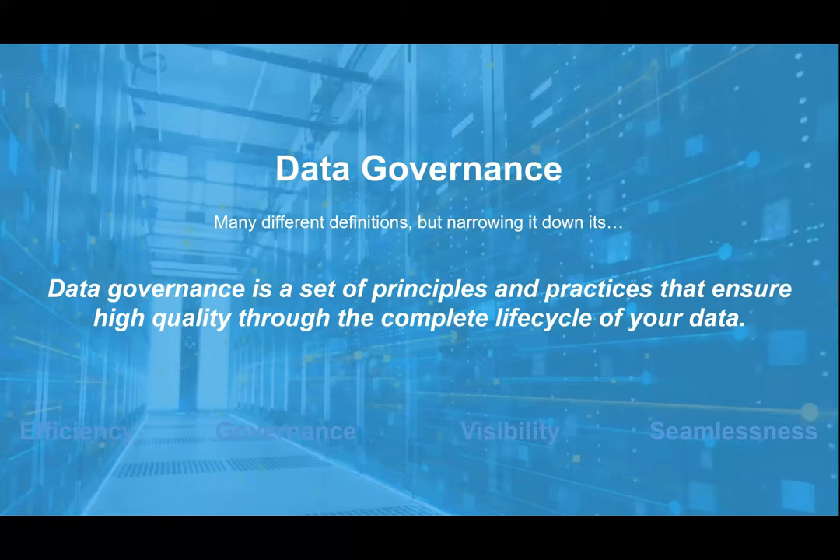Today we're talking about data governance. It has many different definitions, but narrowing it down, it's very simple. Data governance is a set of data principles and practices that ensure high quality through the complete life cycle of their data. It's the idea of efficiency, governance, visibility, and seamlessness of that data, and how we use that data and how it can be used across many different areas of your business.